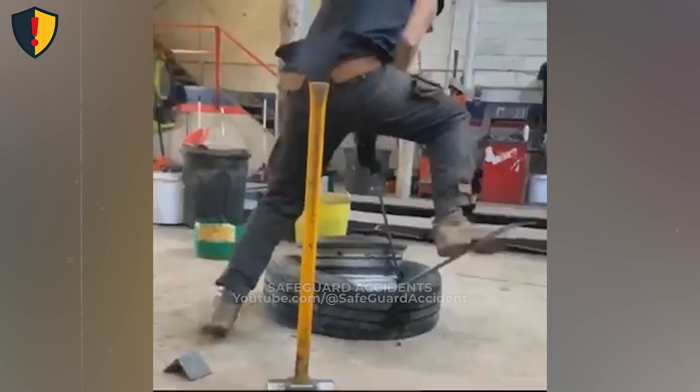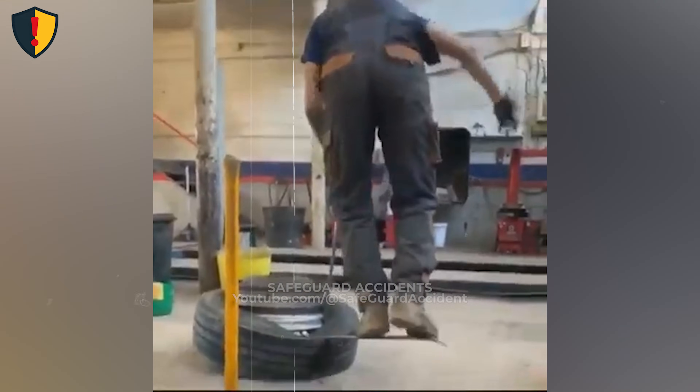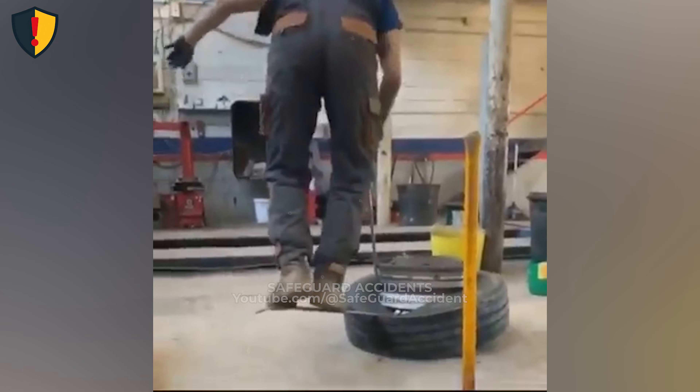On a busy shop floor, one misplaced step on a pry bar turns a routine tire job into a sudden spring-loaded hazard. Use proper bead-breaking equipment that controls stored force, and never, ever position yourself directly above any bar or tool that could spring back.